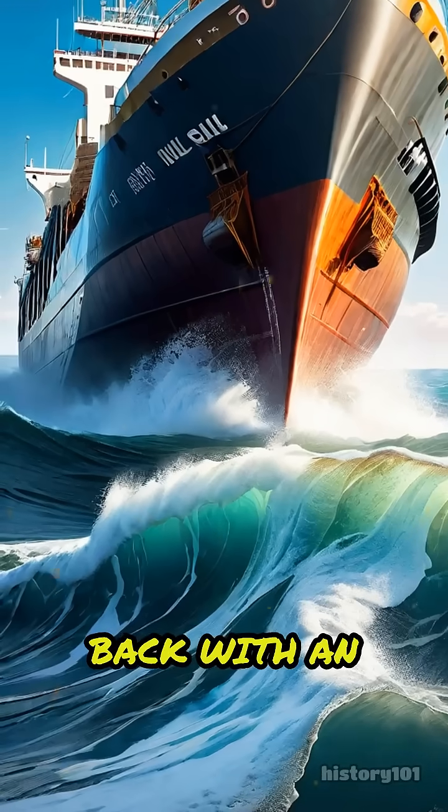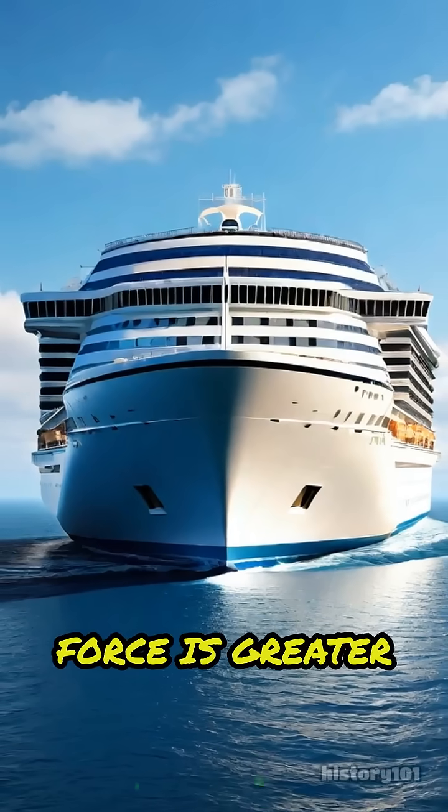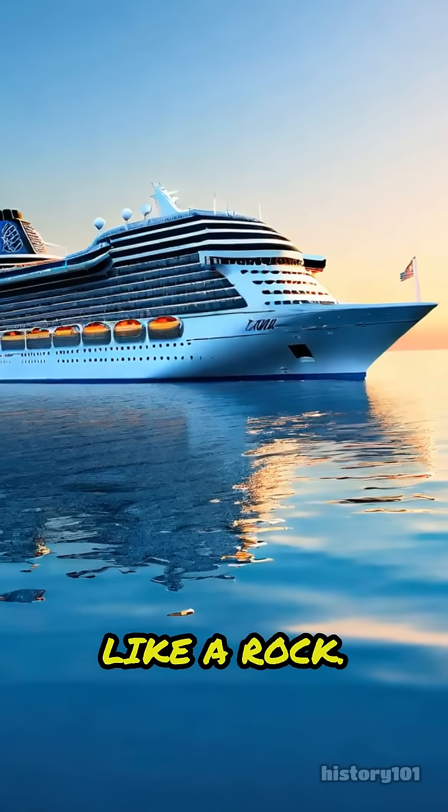The water pushes back with an upward force equal to the weight of the water the ship moved aside. If the upward force is greater than the ship's weight, it floats. This is why ships don't just sink like a rock.